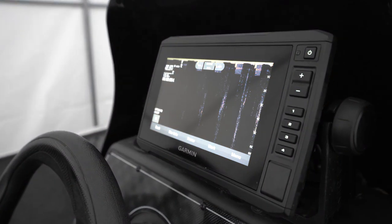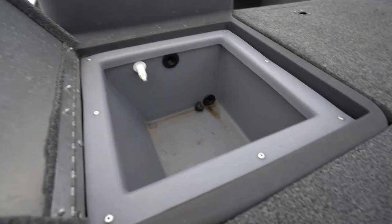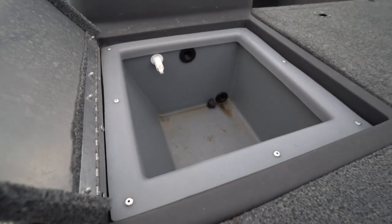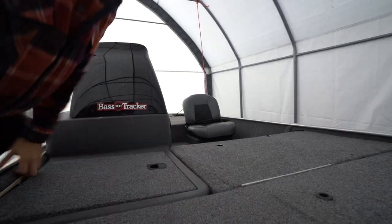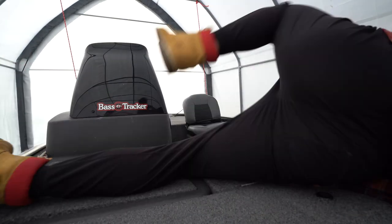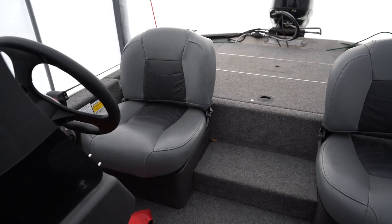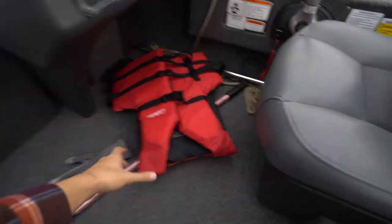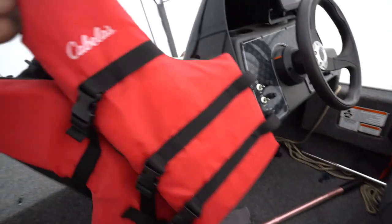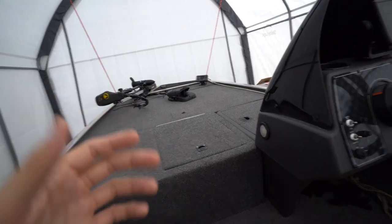Looks like we're in about two feet of grass. We've also got our live well here — not too big but she gets the job done. She is kind of dirty; I need to clean her out because I just had some sauger and walleye in here from the last video. I'm going to hop in the boat and show you guys some more stuff. Right when you step in, as you can see, some nice comfortable seats so your booty stays nice and comfy on the rides.